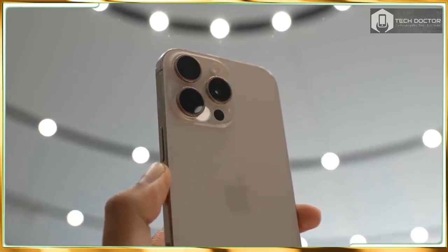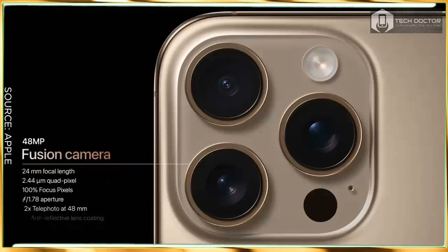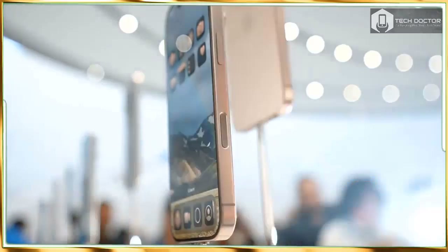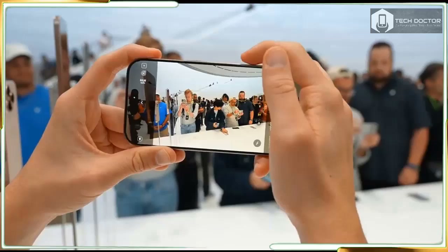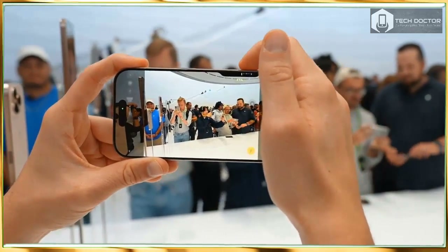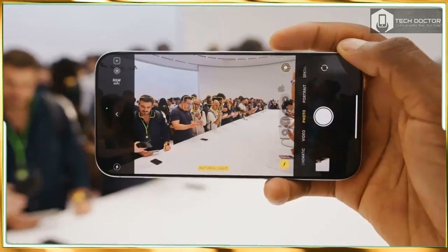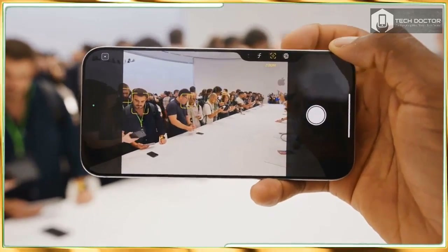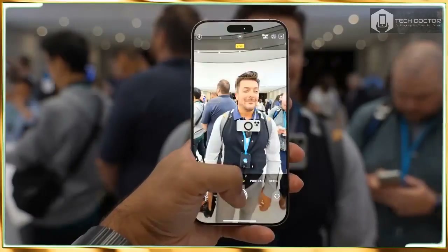Both the iPhone 16 Pro and 16 Pro Max get a new A18 Pro chip that's designed from the ground up for Apple Intelligence features, and a new dedicated camera control button that's designed to make everything from zooming to changing focus depth easier. A new 48MP ultrawide camera captures impressive macro shots, and you can record cinematic slow motion video at 4K 120fps. Apple also promises longer battery life and better sustained performance along with more durable designs.